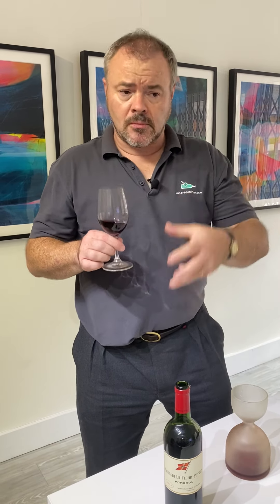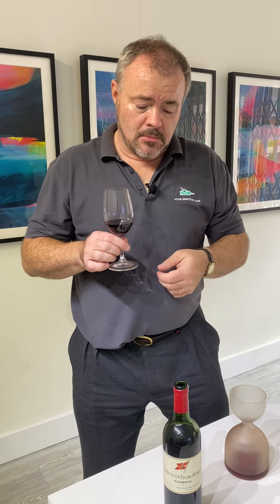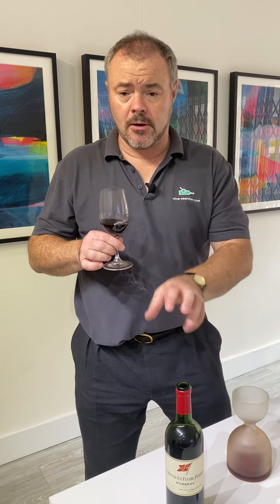This is run by the Moueix family, a branch of the family that also runs Chateau Petrus. They are very high quality negociants in the area, but this is their own property that they manage.